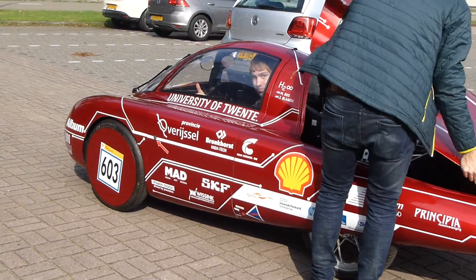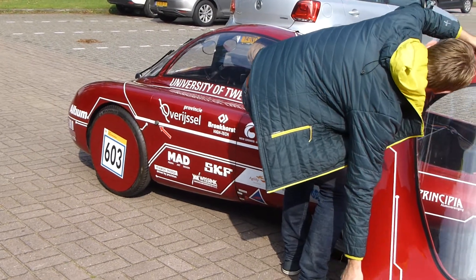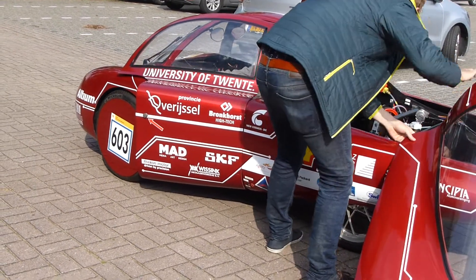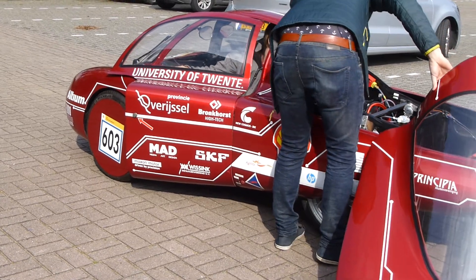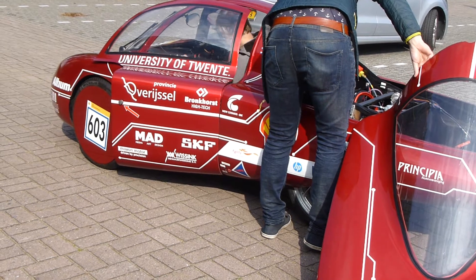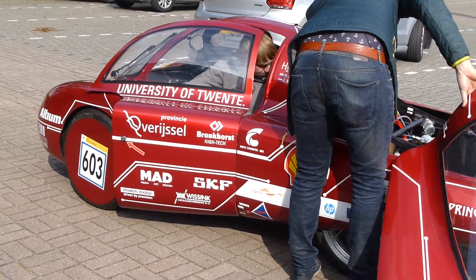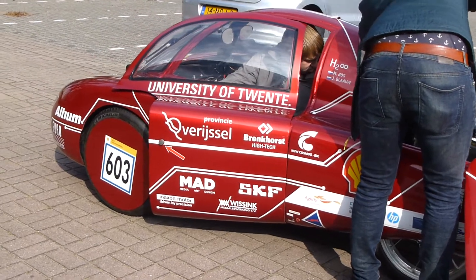The purpose of the Shell Eco Marathon is very much fuel economy, and this car has extremely good economy on hydrogen and gas. It only runs this very small tank of hydrogen. The race is something like two kilometers, so it's not an endurance race.